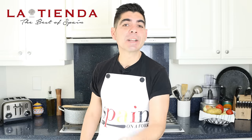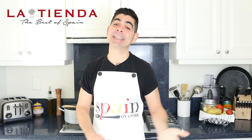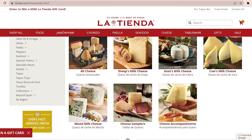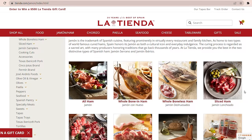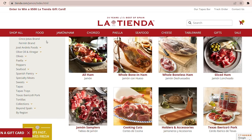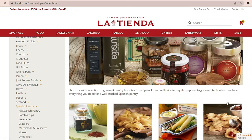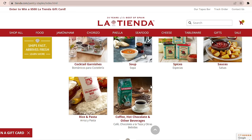Tienda is an online superstore focusing on selling all things Spain for your home and kitchen, and they've been around since 1996. They have an amazing selection of artisan Spanish ingredients like queso manchego, the famous jamón serrano and jamón ibérico, beautiful canned seafood from Spain, marcona almonds, olives, and all the spices you need to make all your favorite recipes from Spain.